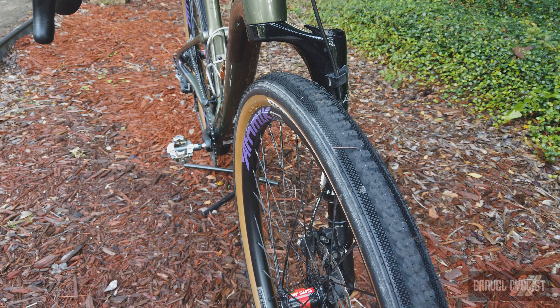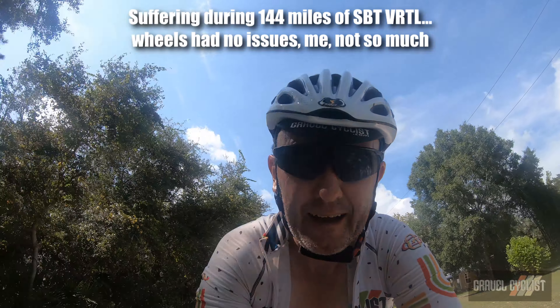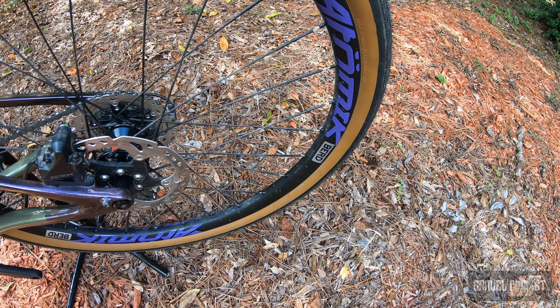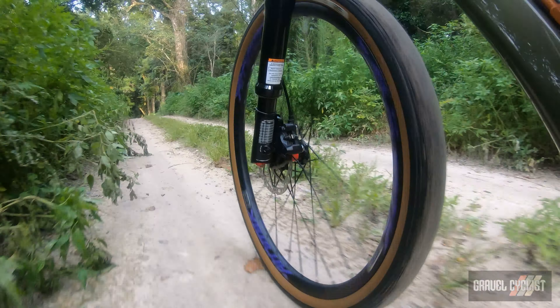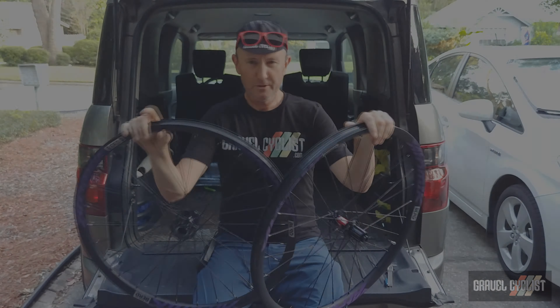Atomic customized the decals to complement the Cannondale Topstone Carbon Lefty, but they can produce these wheels in any decal color or a more subtle understated look. With DT hubs at their center, high quality rims and spokes, you can expect years of service from this wheelset. The price depends on the options you choose with Atomic, but you're looking at around $2,000 USD for this pair of wheels. Atomic wheels also come with a 24-month warranty and crash replacement pricing should you destroy a wheel beyond the usual realms of a warranty claim.